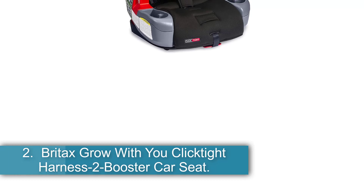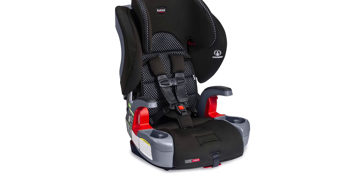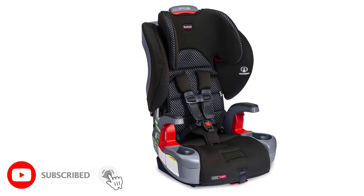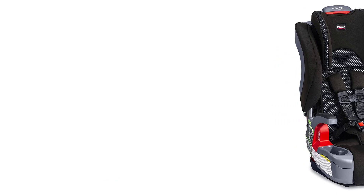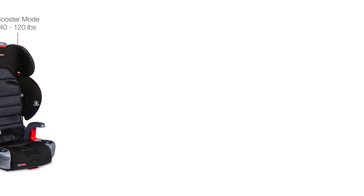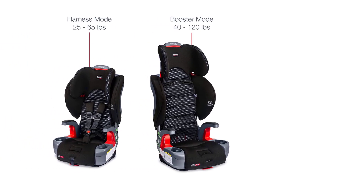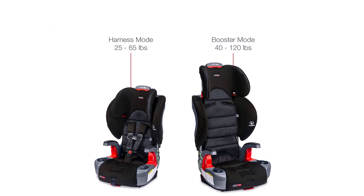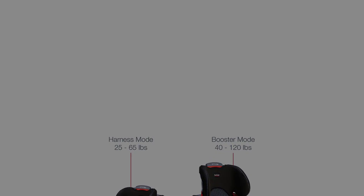Number 2, the Britax Grow With You ClickTight Harness-2-Booster Car Seat — Best Mesh Fabric. The upgraded design comes with a brand new ClickTight harness. It takes three easy steps to install and transitions from a front-facing harness mode to a belt positioning booster mode. It facilitates a shoulder width of up to 12 inches, usable for a growing child. The mesh fabric allows cool airflow, and the soft pads on the harness protect the ears from uncomfortable rubbing. The seat withstands a weight capacity of 25 pounds to 120 pounds and a height limit of 60 inches.